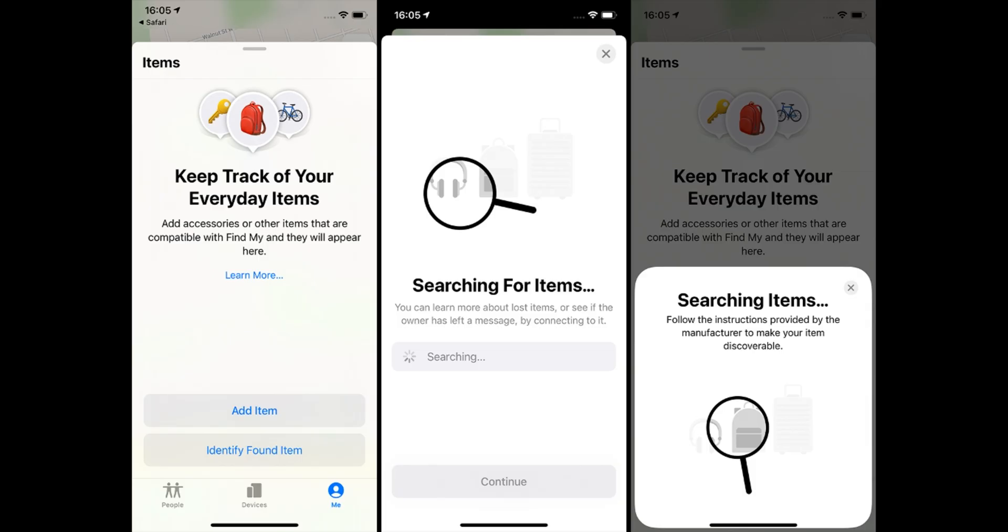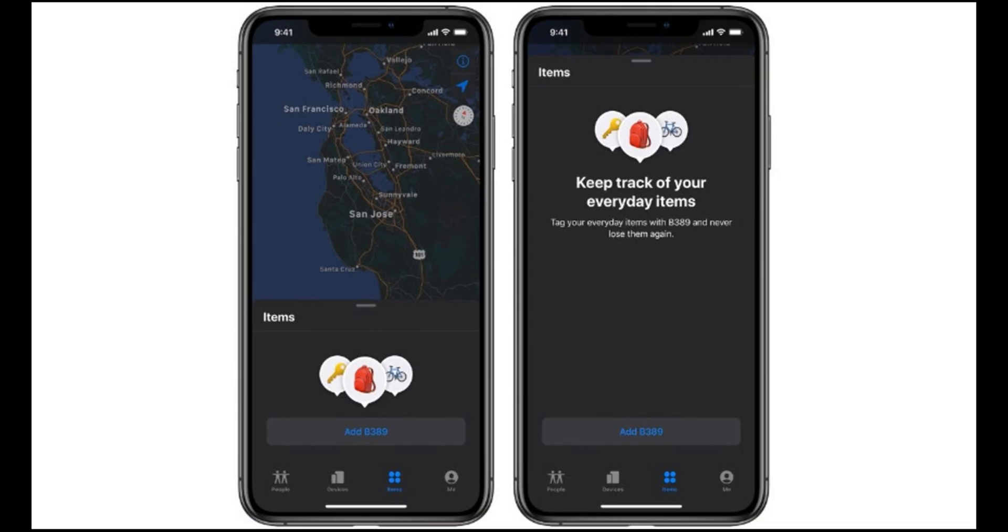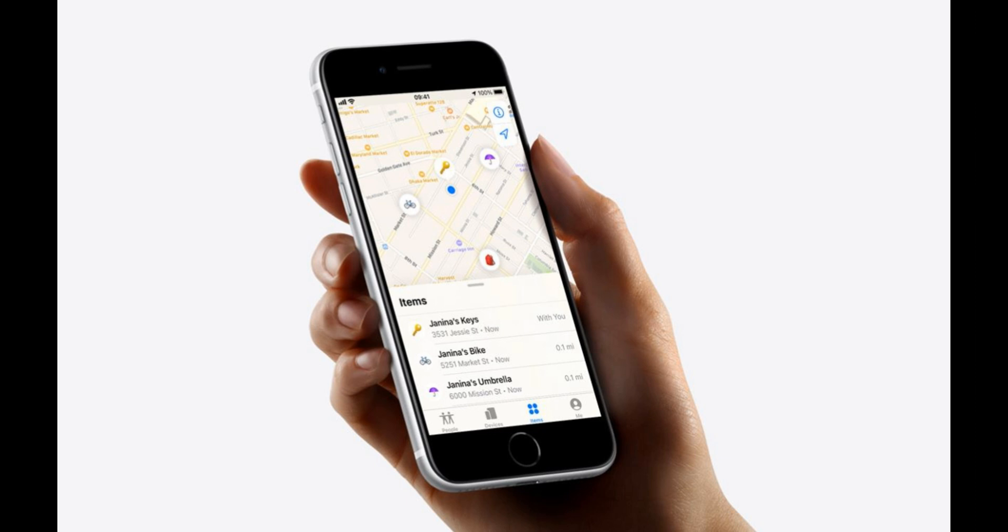AirTags are added and managed in the Find My app under the Items tab, introduced in iOS 14.3. Like other Apple devices, each AirTag is displayed on a map so you can see its location. AirTags connect to your iOS and macOS devices over Bluetooth. Once set up, it appears in the Items tab where users can view the item's current or last known location on a map.